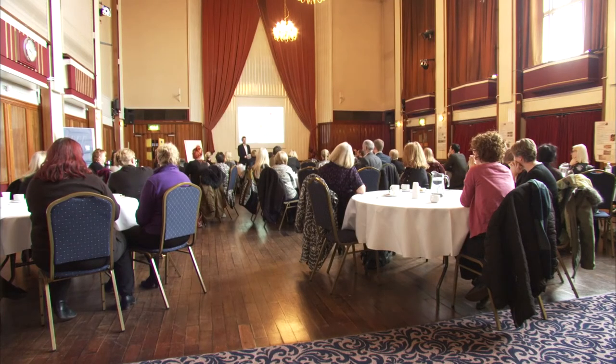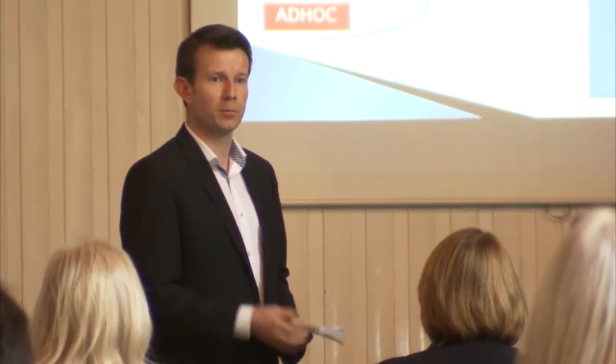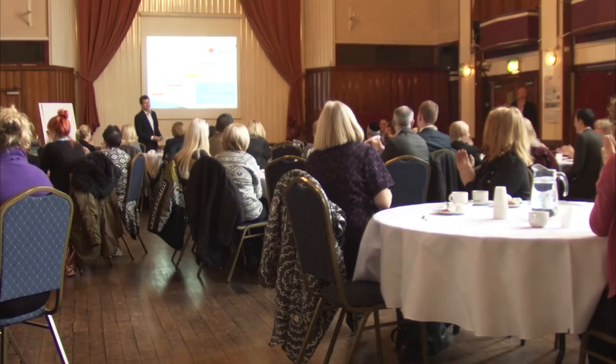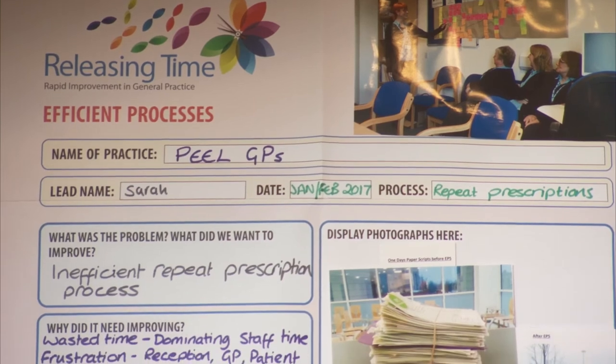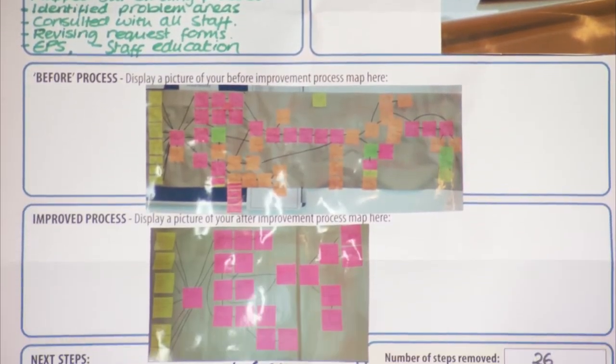What I've seen is loads and loads of great examples of specific improvements that you've made, and what's been great is you've made the right improvements for yourselves — you haven't just chosen what you think you should look at. To make this work in Bury, strong support from the CCG throughout the programme has been absolutely essential. Time is important and the practice managers understood fully what was expected of them in terms of their engagement and the engagement of their staff.